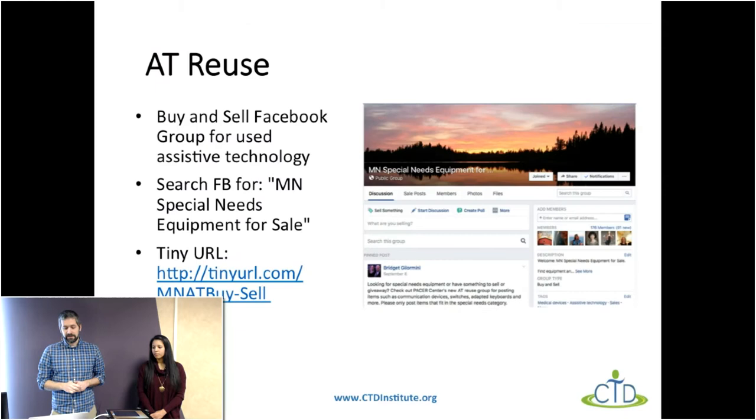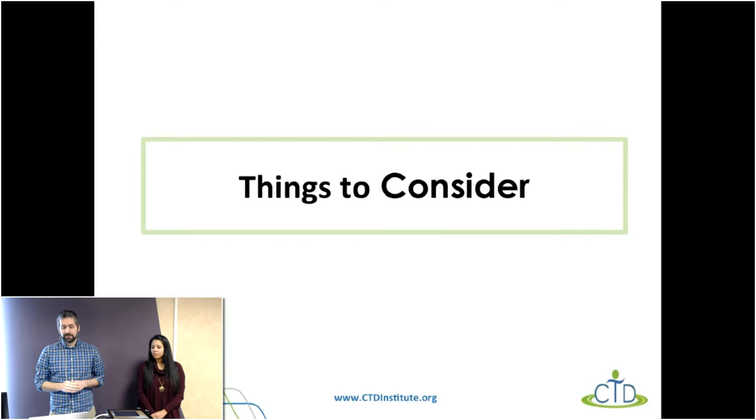In addition, we have a Facebook buy and sell group. It's kind of like Craigslist where people can sell and buy things within the Facebook platform — a place where people looking to get rid of gently used assistive technology can connect with people looking for lower-cost assistive technology. You can search for 'Minnesota Special Needs Equipment for Sale' on Facebook. If you're looking for assistive technology or looking to get rid of it, go ahead and check out that group.